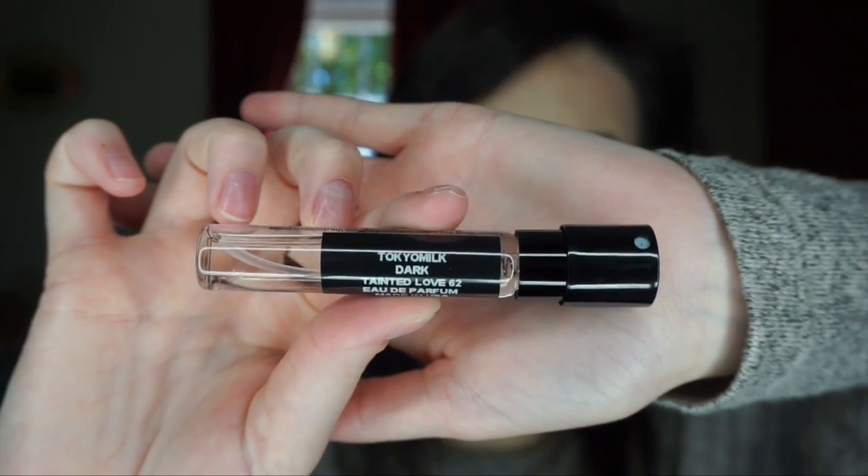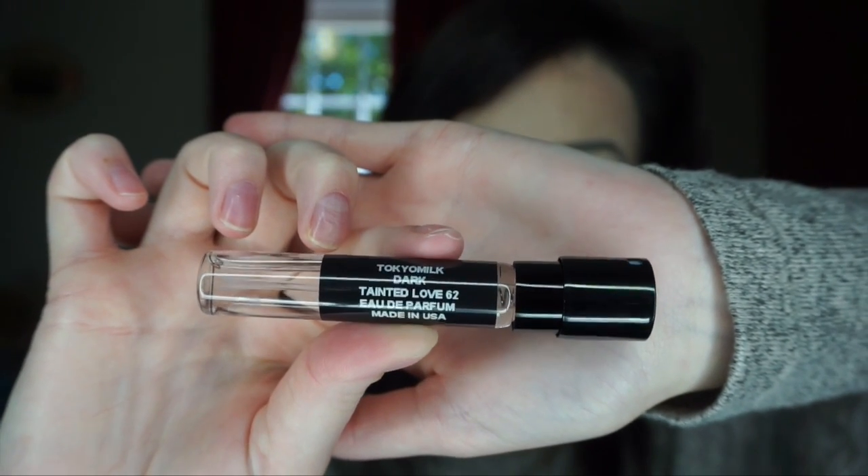Here's the other one — I've got a different case for it. I'm just going to spray this one now. Ooh, I like this one more. This smells really good, kind of hard to describe. This scent is called Tokyo Milk Dark Tainted Love. This is what it looks like in the case. This one is like — wow — this is a really good fall and winter scent. You just twist it back.